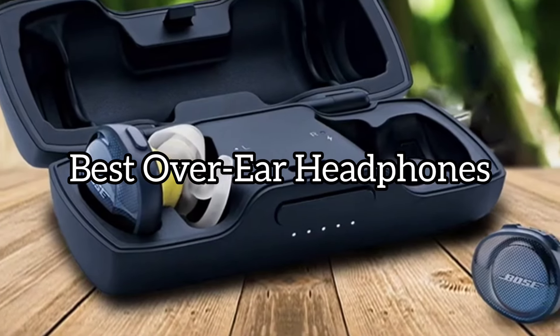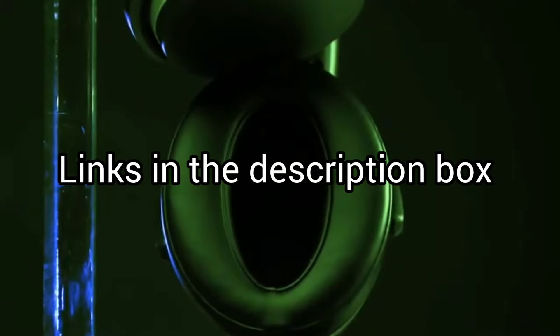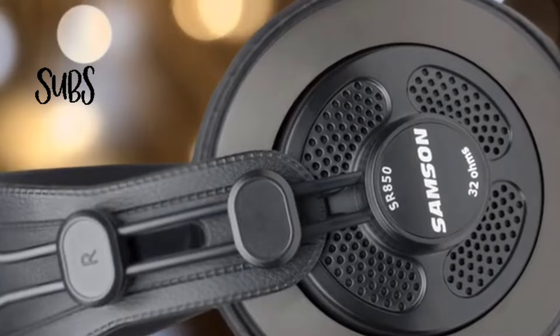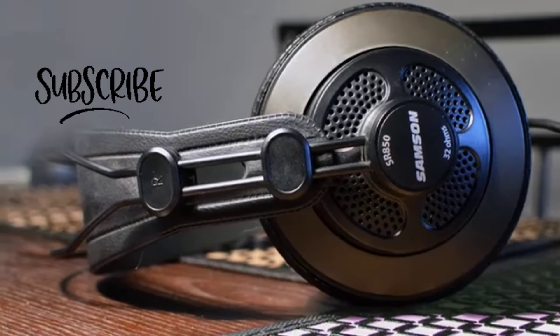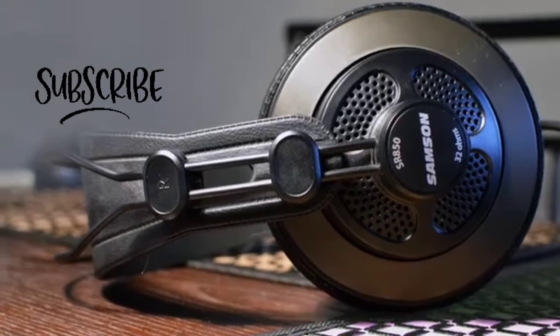Today we will take a look at the best over-ear headphones for this year. If you want to find more information, check out the links down below. Before we start, make sure you click the subscribe button and like this video. Now let's get started.